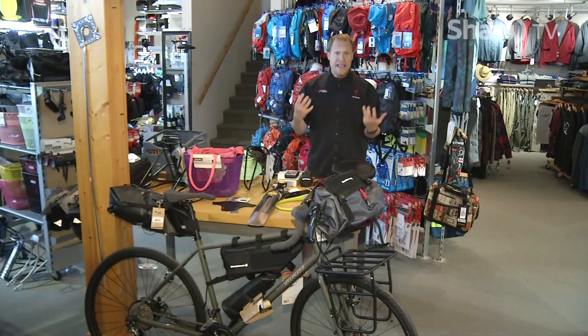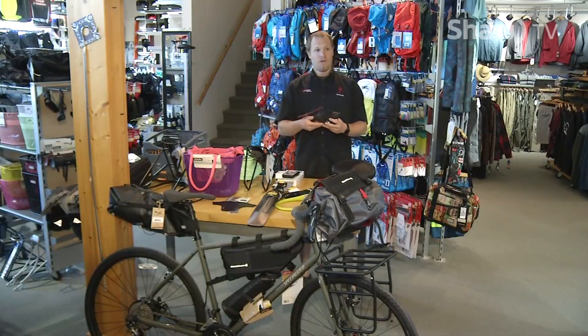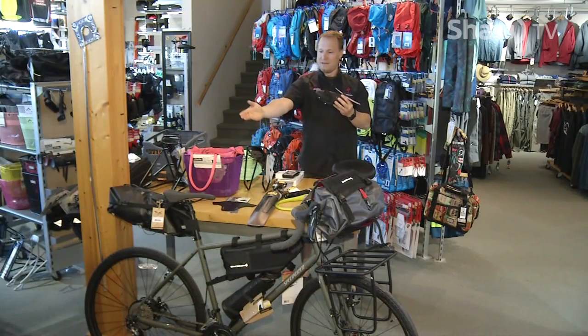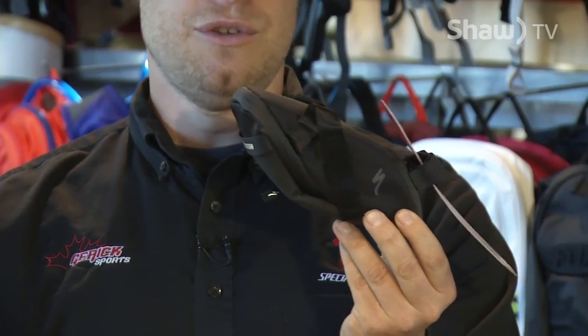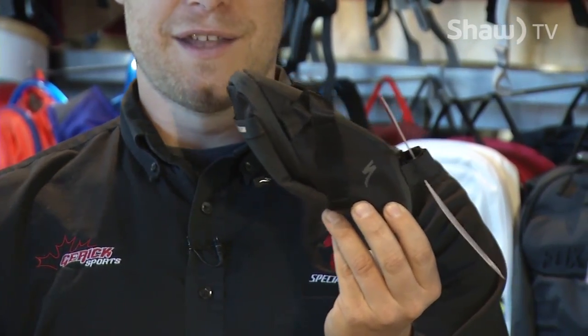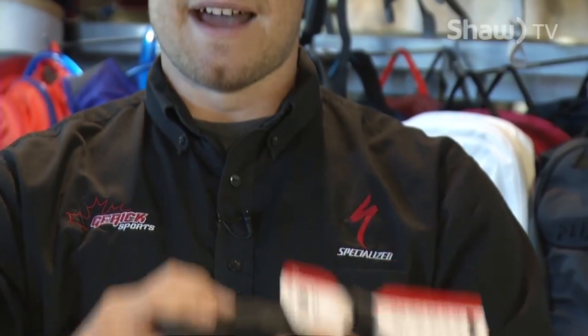We went over a lot of big options to carry stuff on bikes at the beginning. Let's go over some compact options. This little bag sits right underneath the seat — just enough for a road biker to carry two tubes, two CO2 cartridges, enough to change a flat, and throw 20 bucks in there just in case you get hungry on the ride. A nice small, compact under-seat bag — really popular for road bikes.